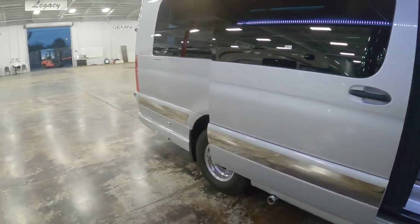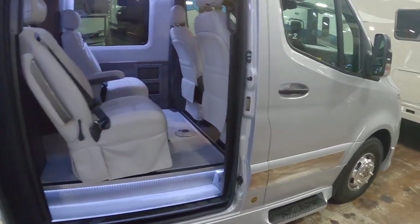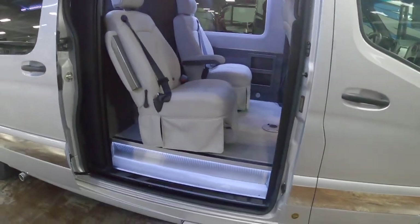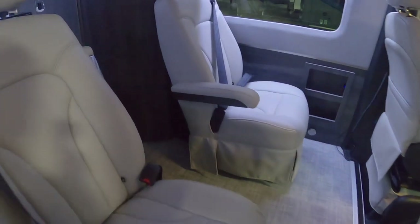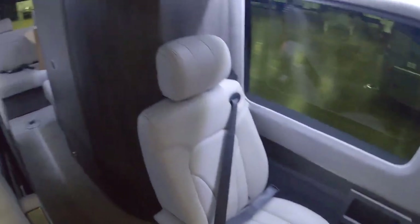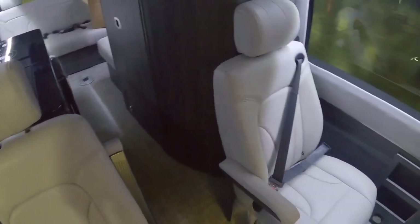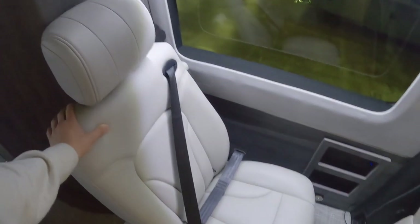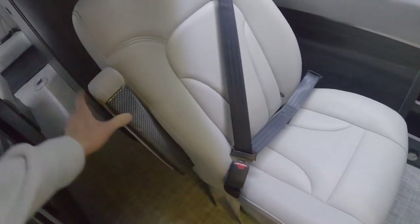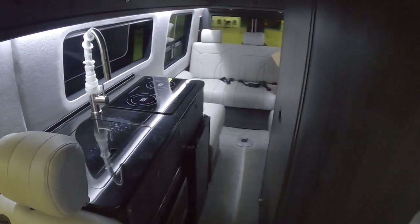Most of us have probably seen Sprinter vans turned into motorhomes before — Winnebago has one, and so many other companies do as well. But this one's a little bit different. As we walk inside, the difference is immediately apparent. You can definitely see the limo DNA — the leather seats, the carbon fiber accents — and the fit and finish in here is truly extraordinary.